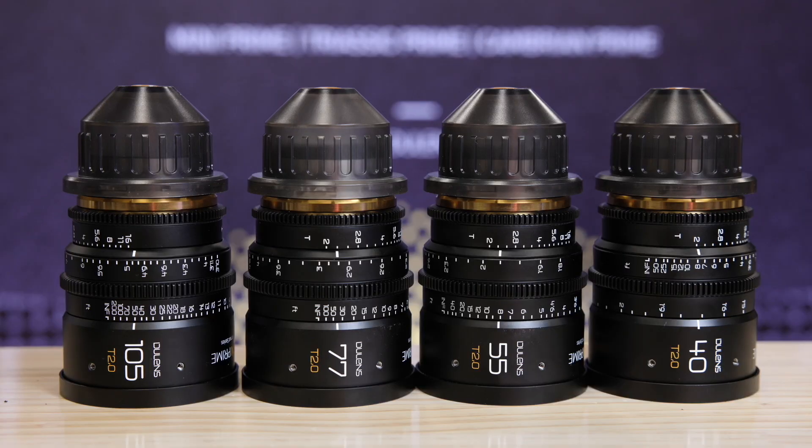This is the new product of our medium format series. I think this is maybe the first lens set for medium format. These were specifically designed for cameras like the upcoming Fujifilm Eterna, the Blackmagic Ursa Cine 17K, etc.